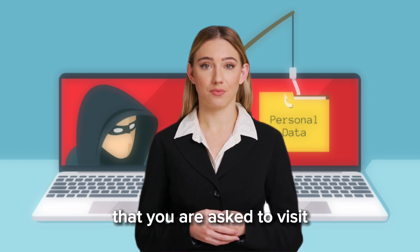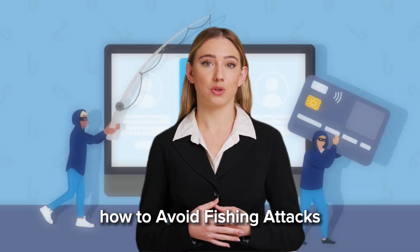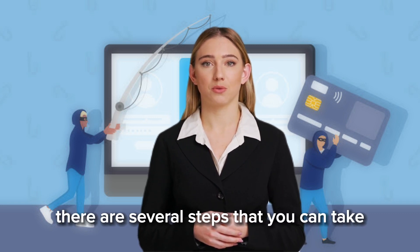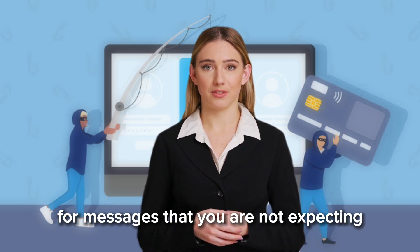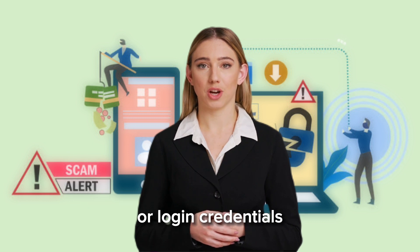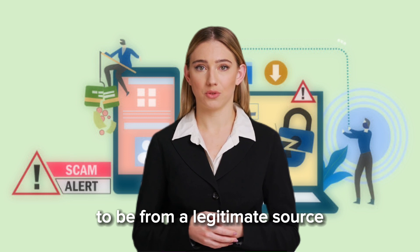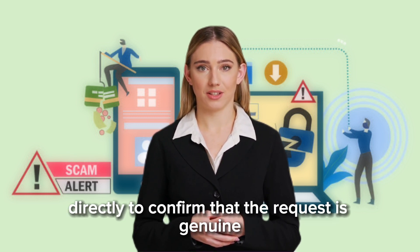How to avoid phishing attacks: there are several steps that you can take. First, never click on links or download attachments from messages that you are not expecting or that appear suspicious. Be wary of any message that asks you to provide sensitive information or login credentials. If you receive a message that appears to be from a legitimate source but is asking for sensitive information, it is best to contact the company directly to confirm that the request is genuine.